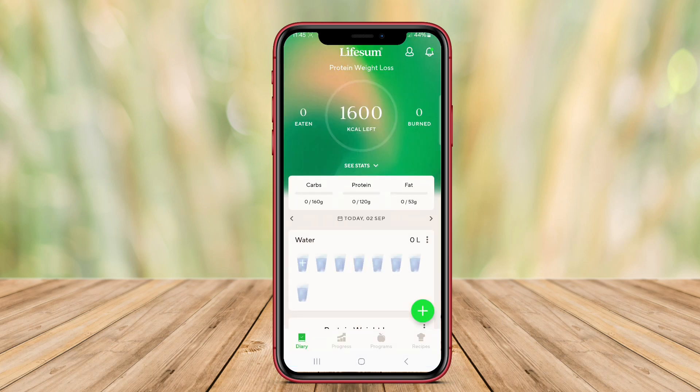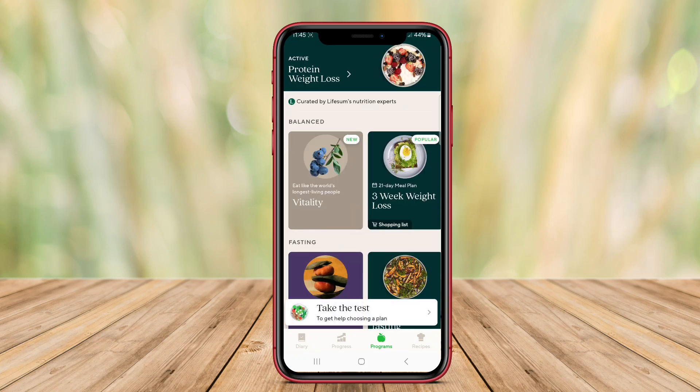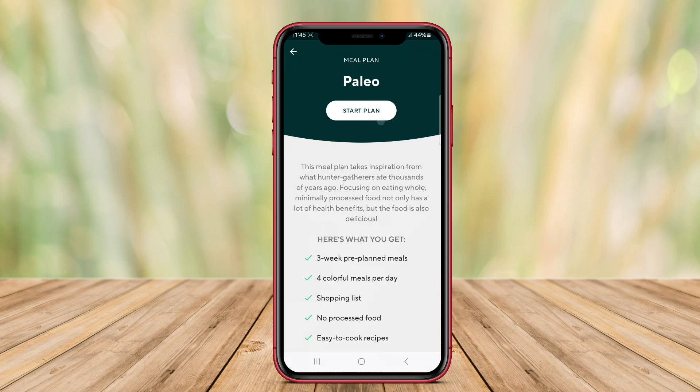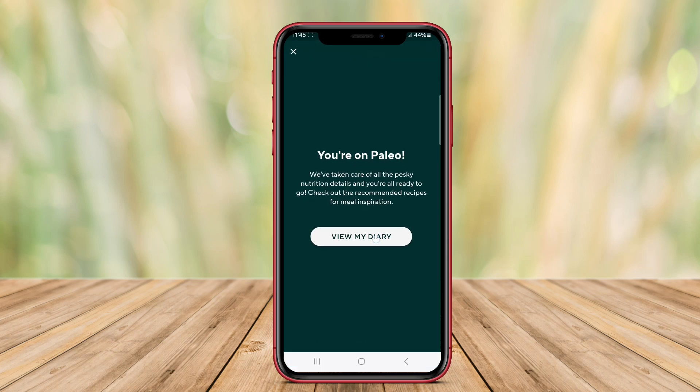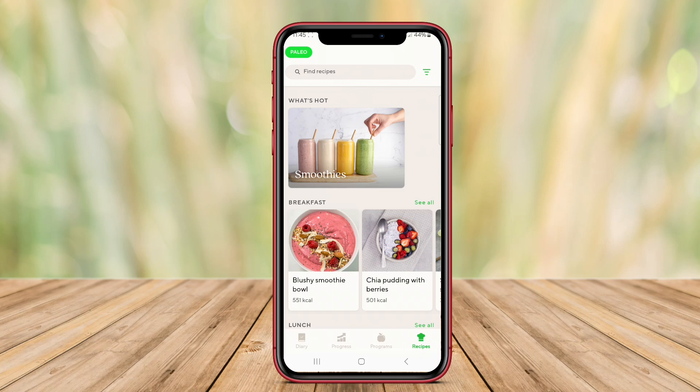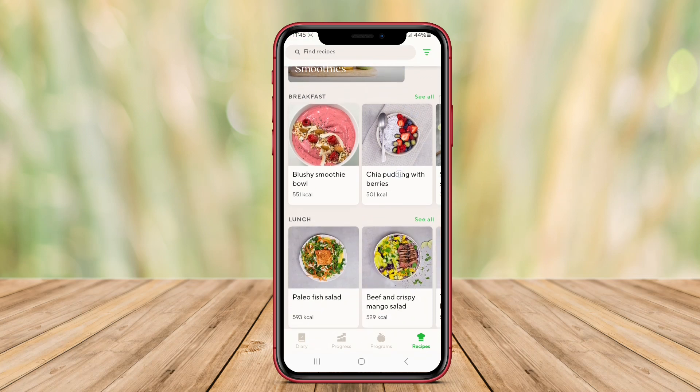With a user-friendly interface, Lifesum lets users scan barcodes for easy food entry and provides a comprehensive database of food items. It includes useful features such as recipes, nutrition tips, and integration with fitness trackers to monitor exercise and overall physical activity.